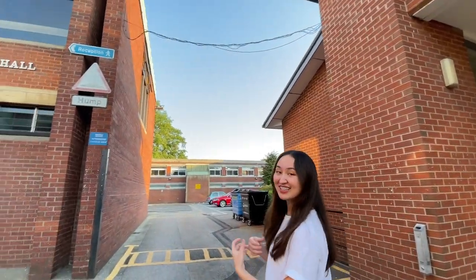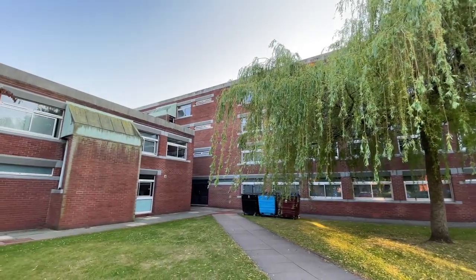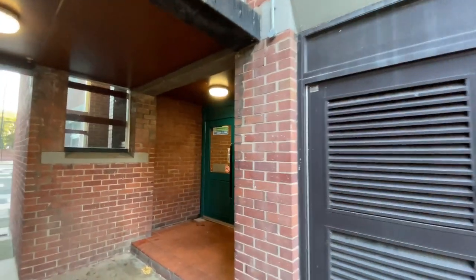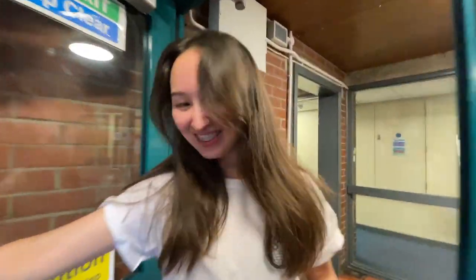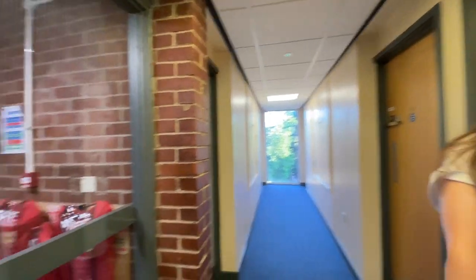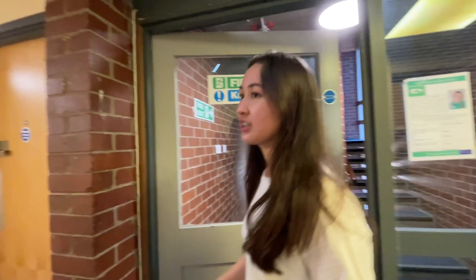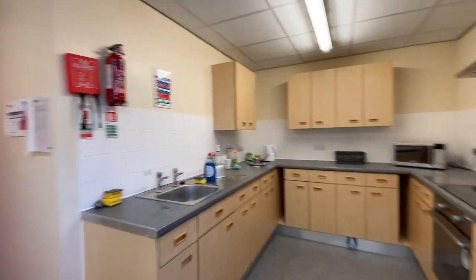The first block we'll tour is Oakland. This is what the hallway looks like. There are two kitchens on each floor. They're relatively small in size, but that's because it's a catered hall so students don't need to cook.